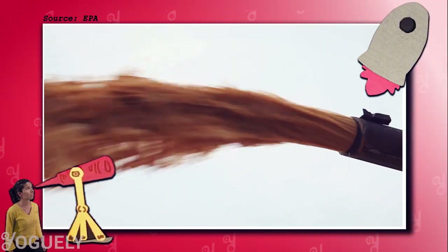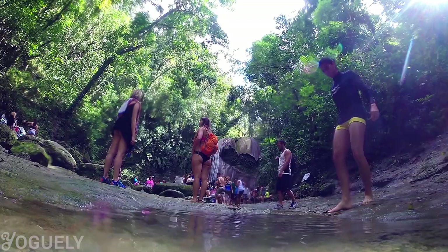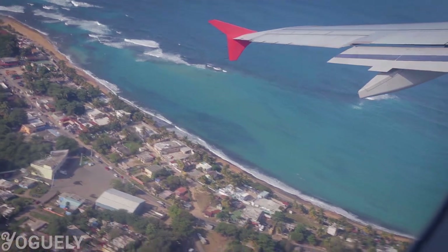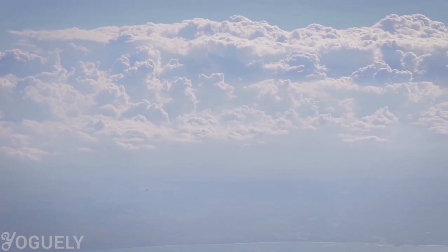Drinking water is a funny thing — we can't go more than three days without it, and yet we're making it easier for companies to dump waste into streams. Sounds like we need to get our priorities checked. Those streams then flow in all kinds of directions, from the surface to underground, flowing to the ocean, and then evaporating, and then traveling as clouds all around the world to later fall as rain, and eventually making up the water that flows out of your tap.